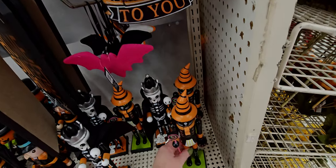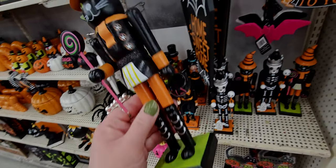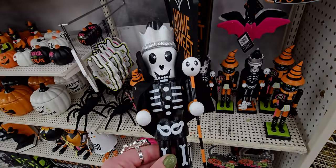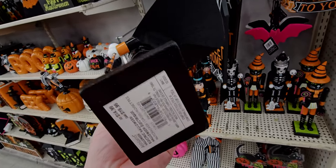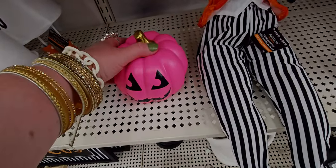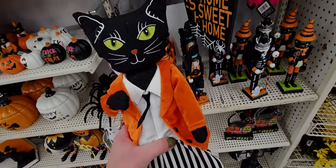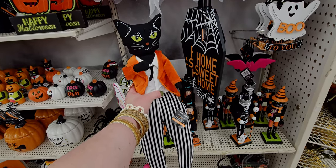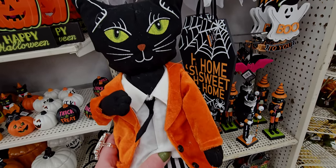'Boo to You' — these are $9.99. The sweet black kitty 'Welcome' says this one, $9.99. So cute! I love these little nutcrackers — this one is $14.99, again vintage-looking. Trick-or-treat, the little skeleton vampire, $14.99. The witch — so cute. There's a smaller one — I think it's the same size — $12.99.